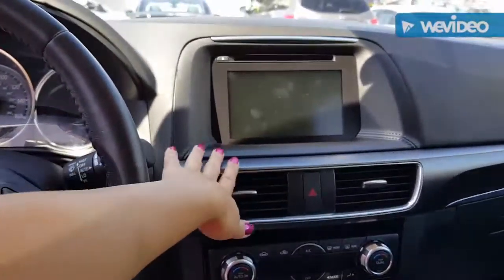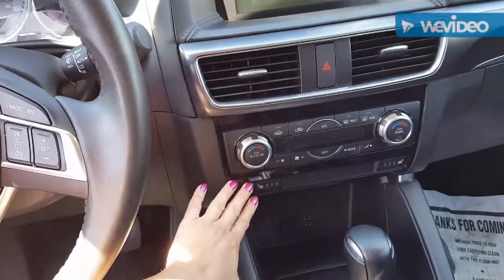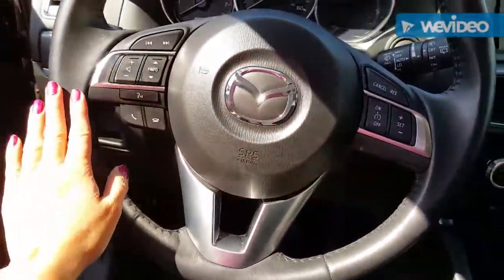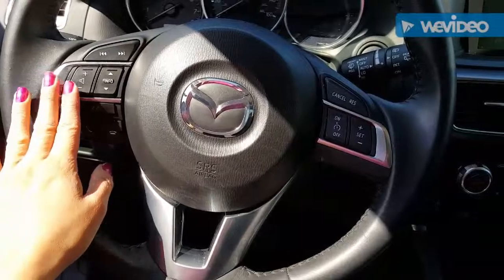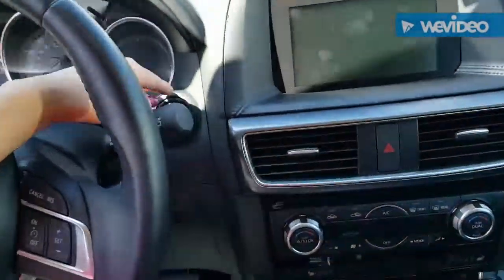You have the seven-inch touchscreen infotainment center, your dual-zone AC, along with your standard heated seats. You also have controls on your steering wheel for Bluetooth, radio, and cruise control, and it is a push-to-start as well.